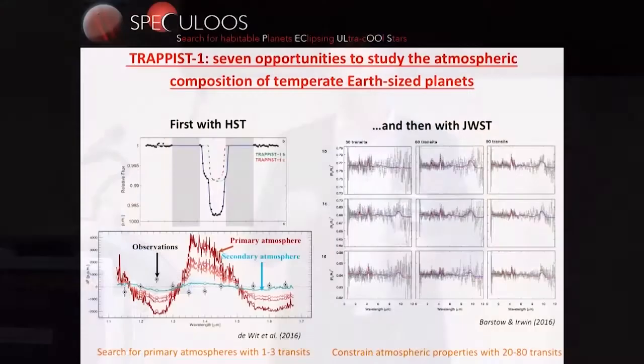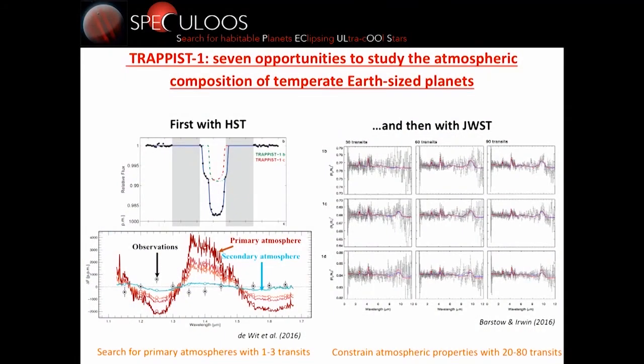With James Webb, there is the paper by Barstow and Irwin showing that these planets will be exquisite targets, and that with a few dozen transits we should be able to detect ozone, methane, CO2, and get really precise atmospheric characterization. And if you believe some papers, we should be able to detect photosynthetic activity if we detect ozone, oxygen, methane, and water on the planet.